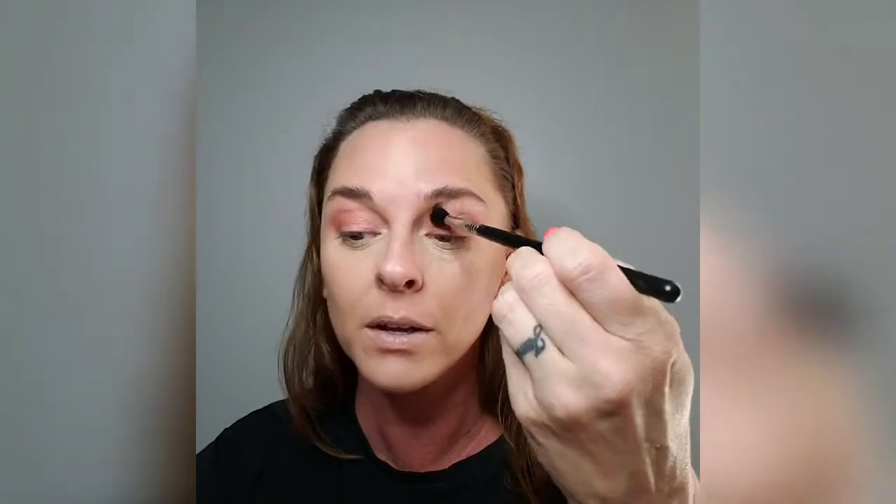That's why I just use the outer ones. I did lash extensions for a long time and loved them. I'm wiping my brush off and going back into the lightest shade to blend it back up, just to bring the light back up and blend everything together. Now I'm taking a clean fluffy brush and doing some circular blending motions. Don't forget to subscribe and press the notification bell so you don't miss anything.